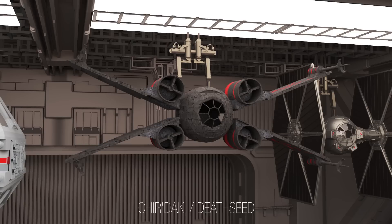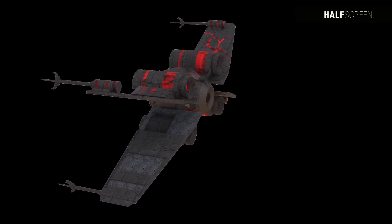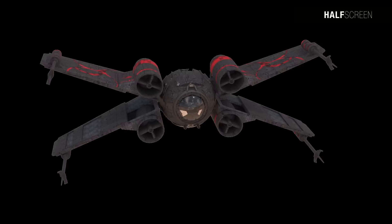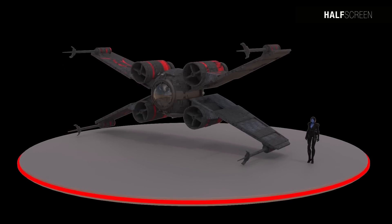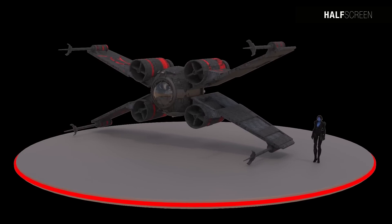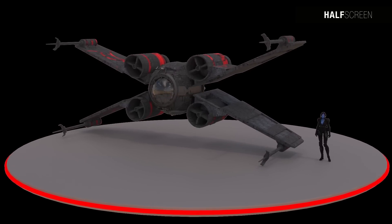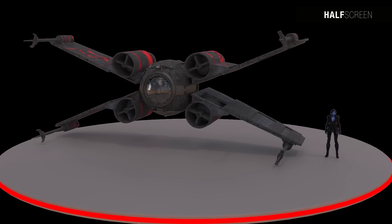The Death Seed, also known as Cherdaki, is a distinctive starfighter primarily used by the Twi'lek species, constructed using salvaged parts from both the TIE fighter and the X-wing. To power its propulsion, the Death Seed utilizes the twin ion engines of the TIE fighter, while the X-wing engines fuel the lasers, hyperdrive, and shields. This combination results in a starfighter that is slightly slower than the standard TIE fighter but boasts better maneuverability.